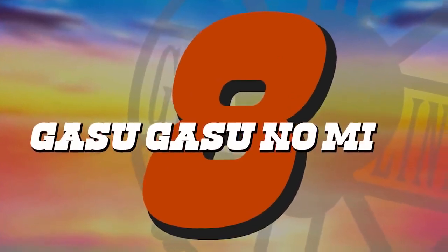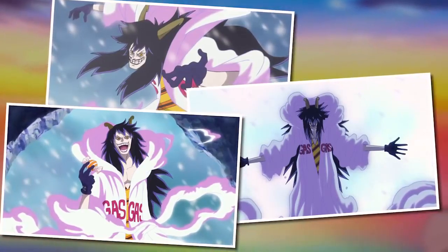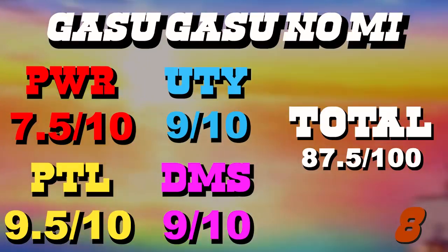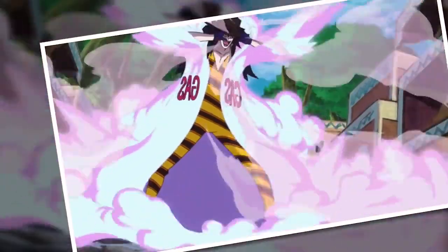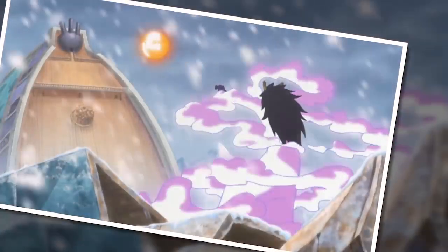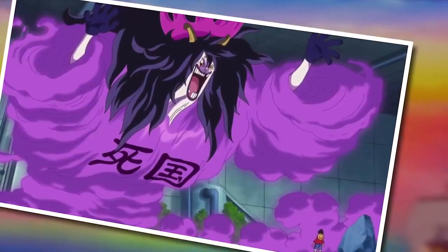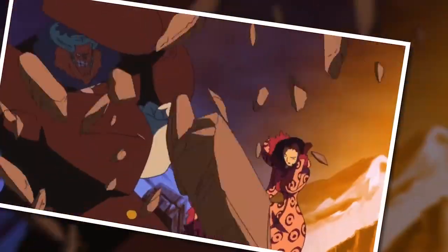They will only get more ridiculous as we step into number 8: the Gasu Gasu no Mi, our second Logia type fruit, which gives the user the ability to conjure, manipulate, and become gas — any kind of gas. This fruit is everything the Moku Moku no Mi wishes it was. While not being given a super great score for power, the ability to remove all oxygen from any given area is quite notable and will result in an easy victory 99.9% of the time, not to mention all the other ways to wield gas in combat and your innate Logia state. Being able to manipulate such a fixture of existence holds so much potential — much like the gravity argument. Becoming gas also allows you to fly through a propulsion system, which is an easy nine for utility. Your detriments are quite minimal — just be careful not to suffocate or explode those close to you.